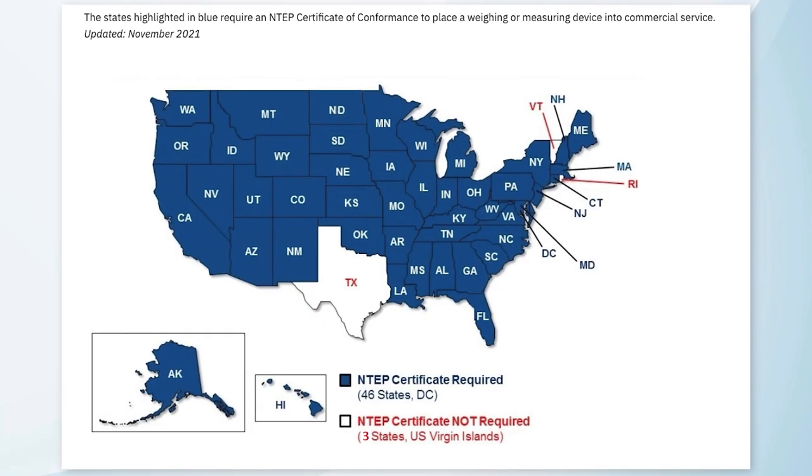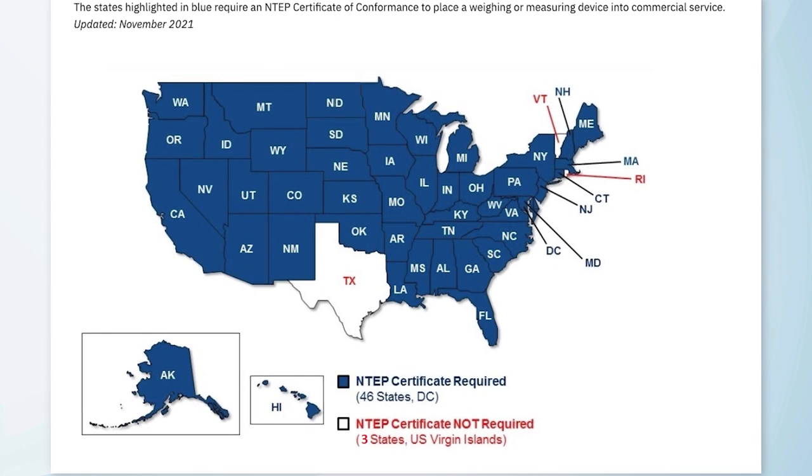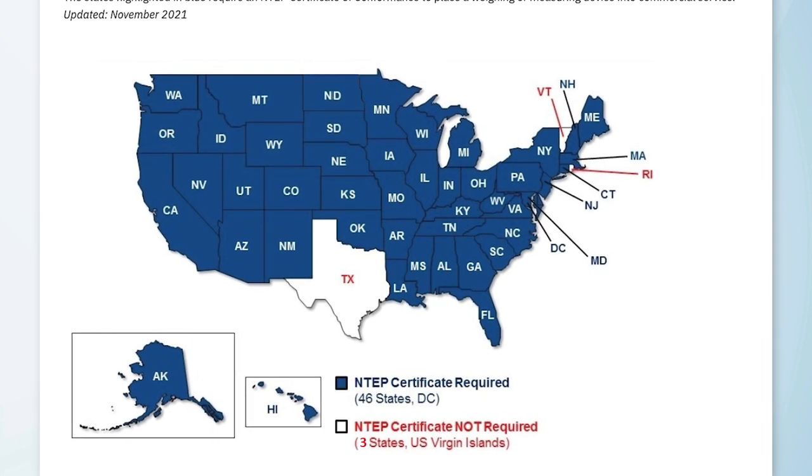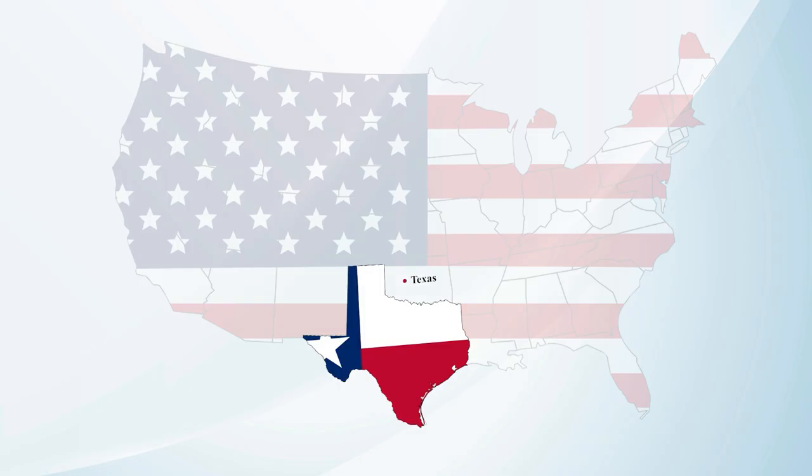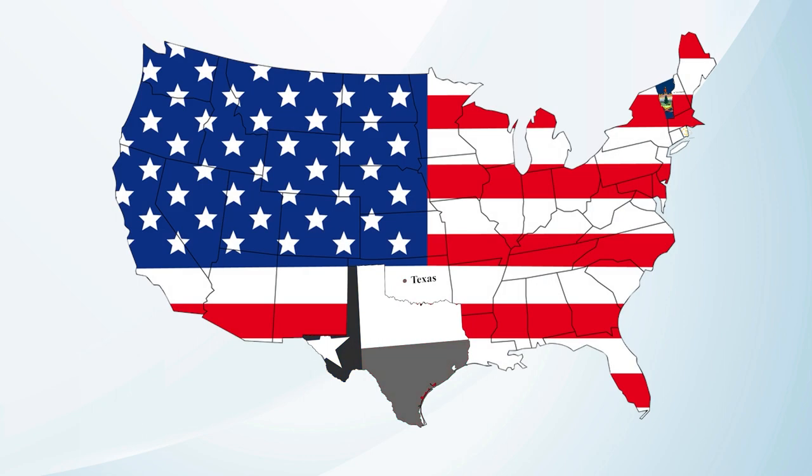Specifically, the states shown in blue necessitate an NTEP certificate of conformance for a weighing or measuring device to be introduced into commercial service. Only Texas, Vermont, and Rhode Island do not require the NTEP certificate. For all other states, it's a prerequisite.